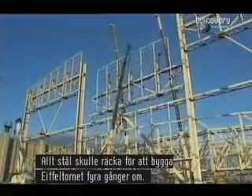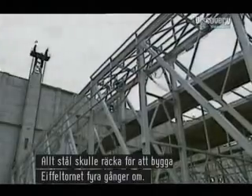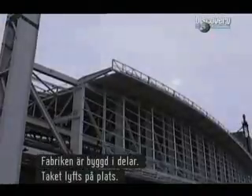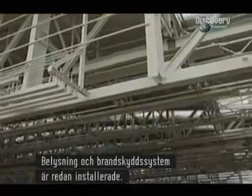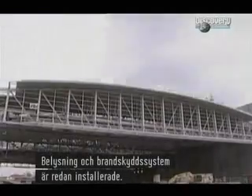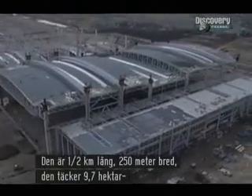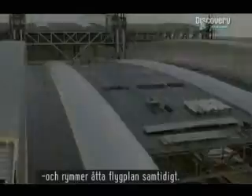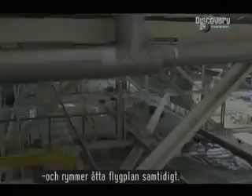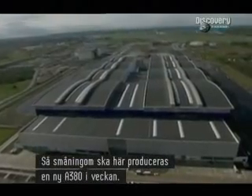There's enough steel here to build the Eiffel Tower four times over. The factory is split into bays, the roofs hoisted into place, complete with lighting and fire control systems already installed. A third of a mile long and 270 yards wide, it covers 24 acres — big enough to hold eight planes at once. Ultimately, it will produce one new A380 every single week of the year.